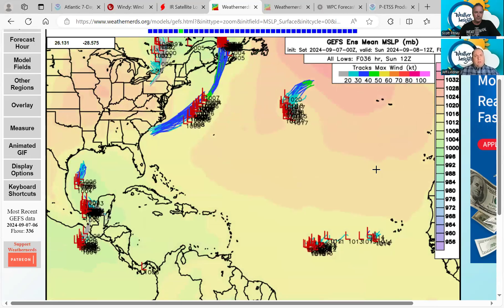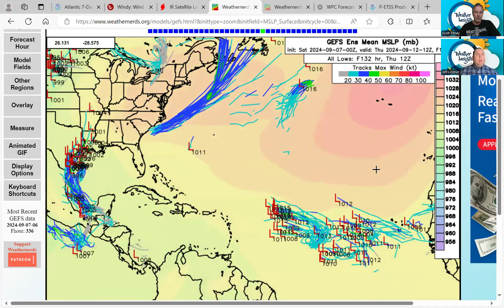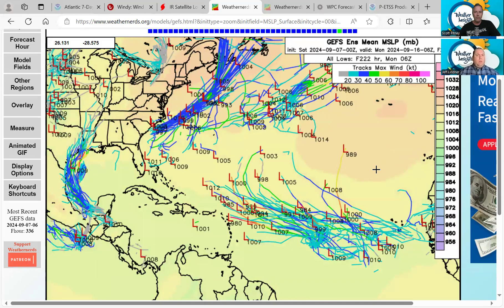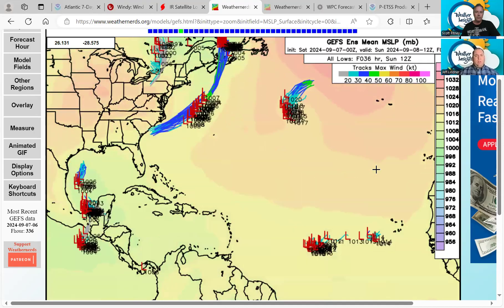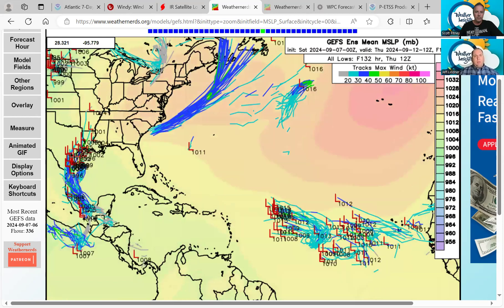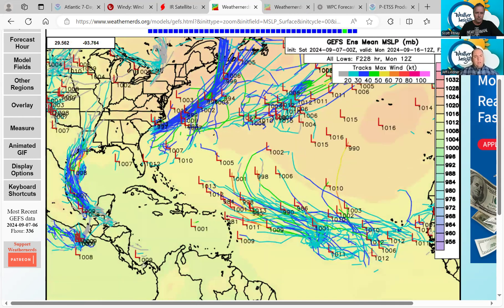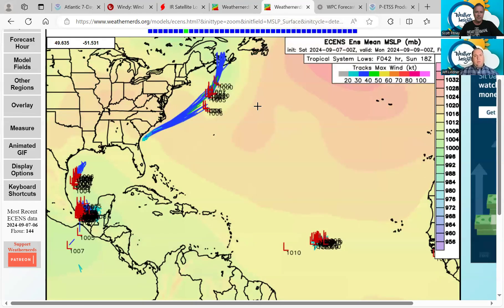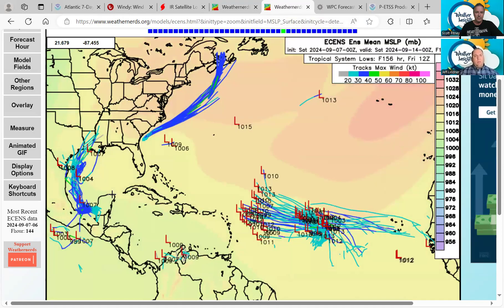I caution everybody on the deterministic models. There are some deterministic models out there, and pretty much all of them are showing some level of development in the western Gulf — so that gives us some confidence that something is likely to try to develop. The question becomes how organized does it get and where exactly does it track? The best course of action is still to use the ensemble approach. The GFS ensemble has all these members showing weak development and then various tracks to the north, turning maybe north-northeast and impacting anywhere from south Texas, the coastal bend, southeast upper Texas coast over to southwest and south-central Louisiana.